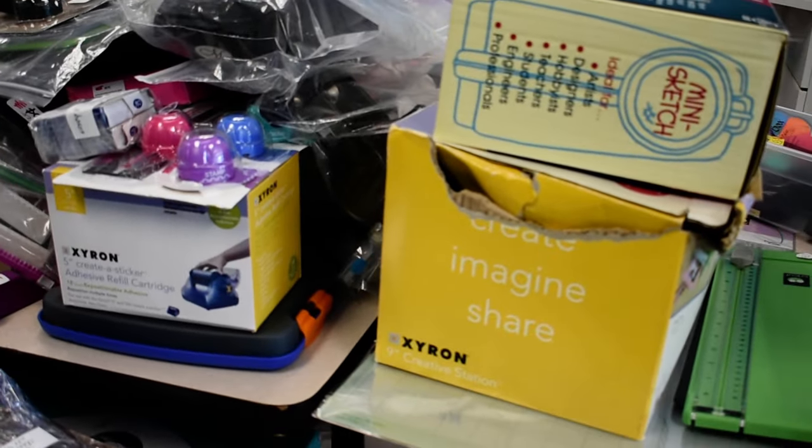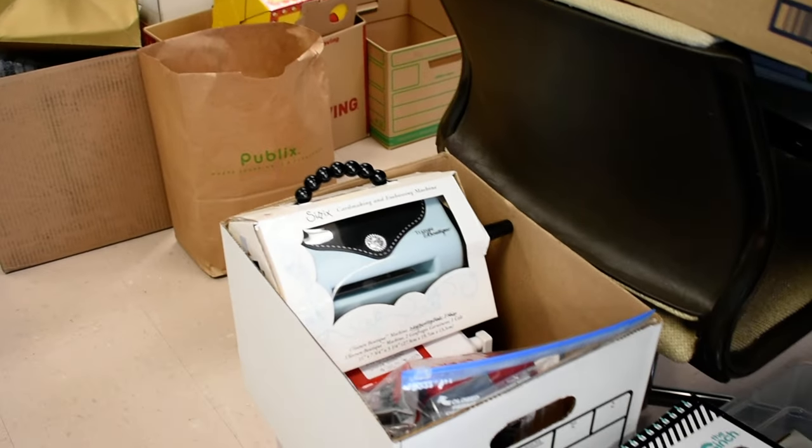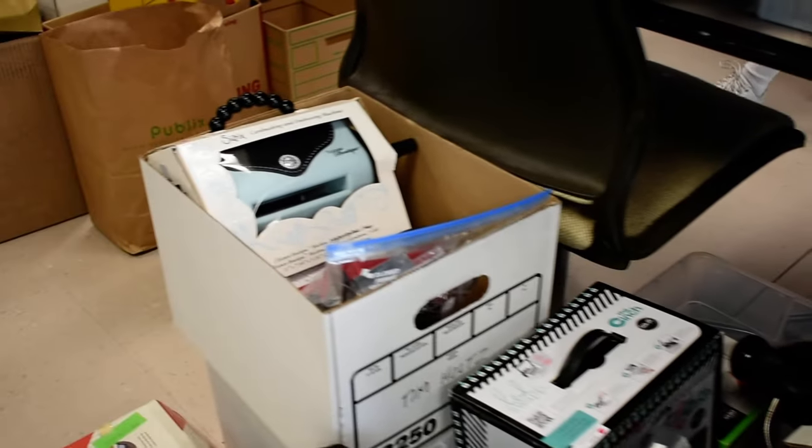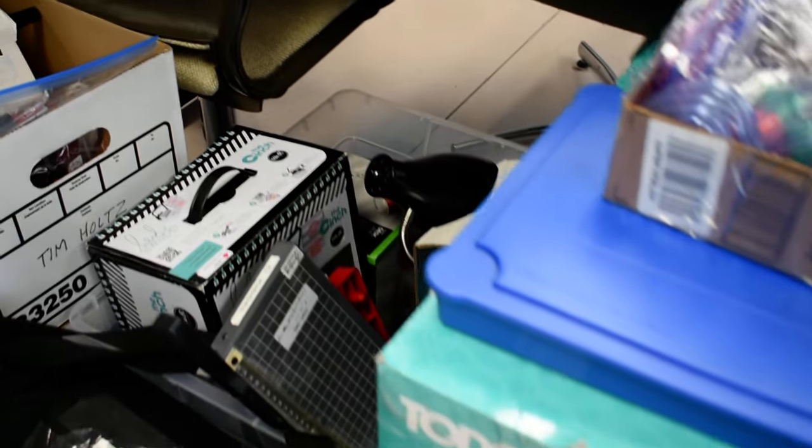We've got a 9-inch Xyron that I think has the original cartridge in it. We even have a 510. The little texture boutique — we've got one big shot I know of. Oh, that looks like a cinch — oh my God, it is! Somebody brought in a cinch. I can't believe that.